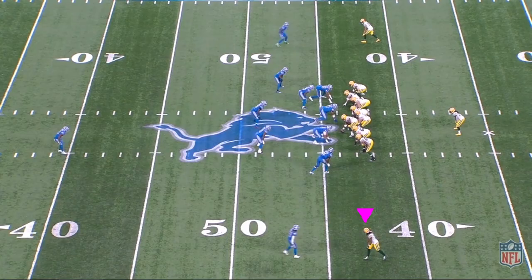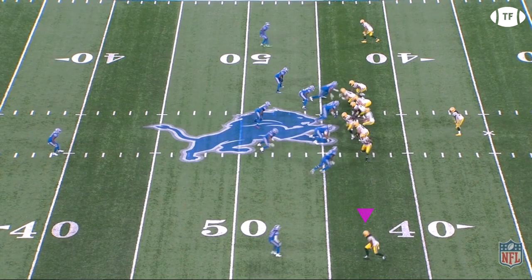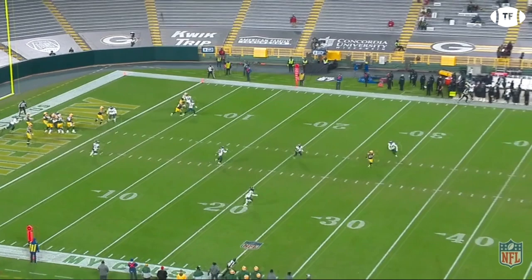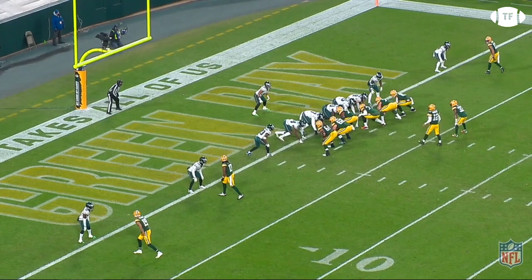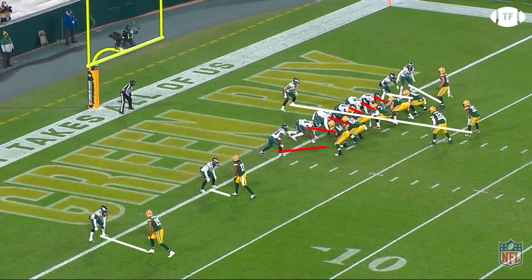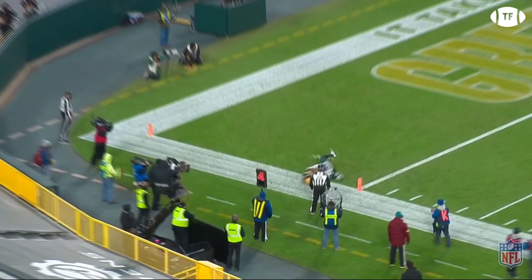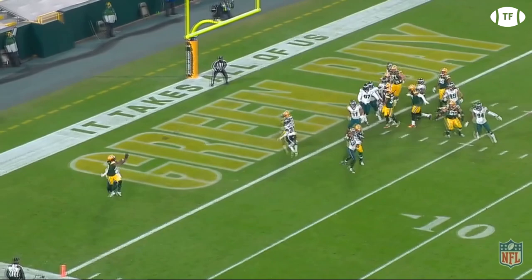This dude does not drop the ball. Devontae has hands like a trawler man's fishing net — anything near him, he snags it. His ability to high-point the football and catch it with strong hands is next to none. This snag against the Eagles is one of my favorite catches number 17 has made this past season. Fourth down, and Adams is facing press man one-on-one against Darius Slay, with the Packers running a slant-flat man-beating concept. Darius Slay does pretty much everything right — he gets a good jam on the line, then sticks to Adams like a rash. Once he has his hands on the ball, Slay manages to punch it twice, and Devontae still holds on.